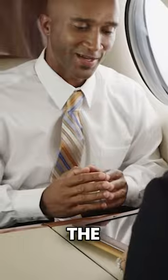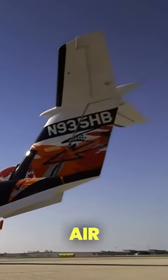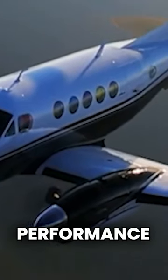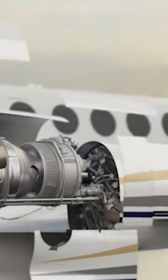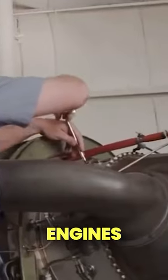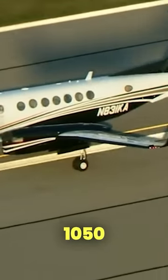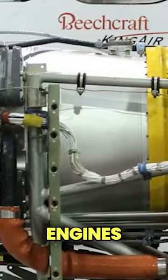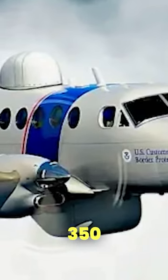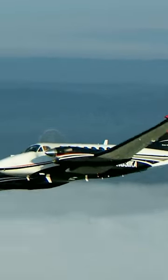Let's begin our journey by delving into the key specifications of this aircraft. At the heart of the Beechcraft King Air 350's exceptional performance are its two Pratt & Whitney Canada PT6A-60 turboprop engines. These engines, renowned for their reliability and efficiency, deliver a robust 1,050 shaft horsepower each. The inclusion of these powerful engines allows the King Air 350 to achieve impressive climb rates, enabling it to swiftly reach cruising altitudes.